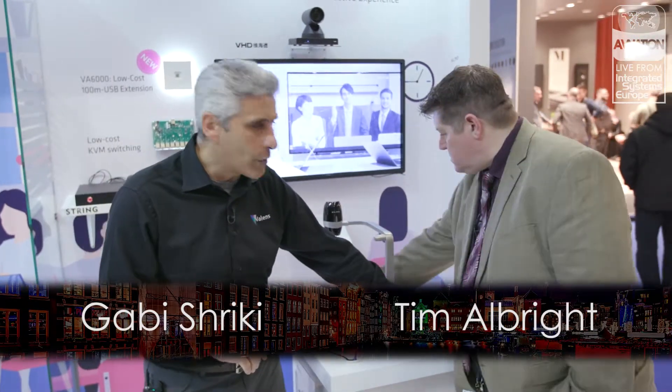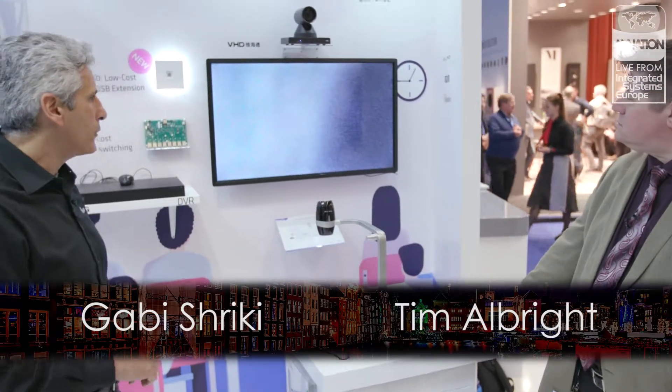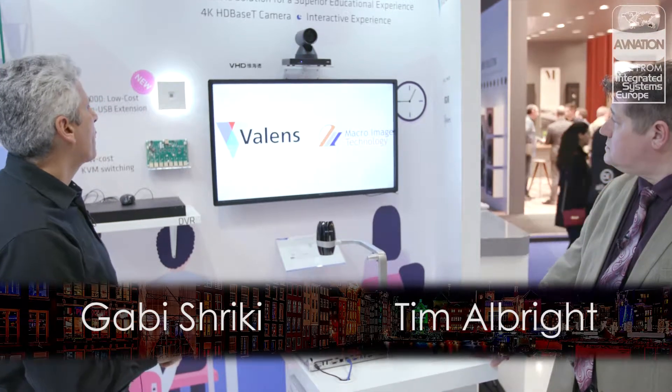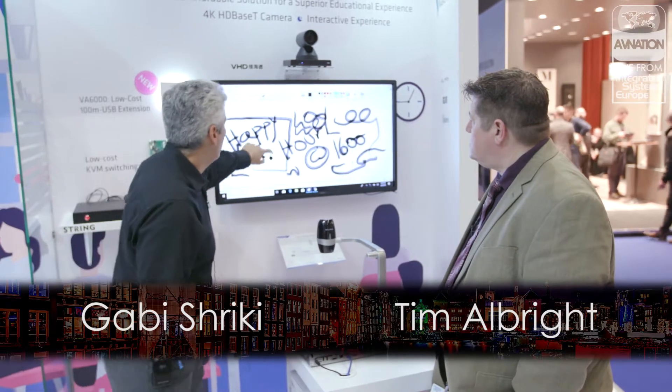Here's an example: from the podium, we can extend USB 2.0 all the way to the PC. And I can show you how we can actually interact with the USB and the touch panel. This is the DVR — I can do actual touch control.